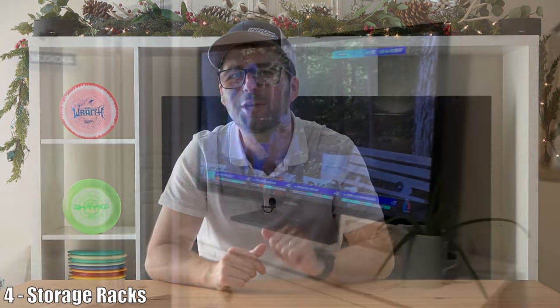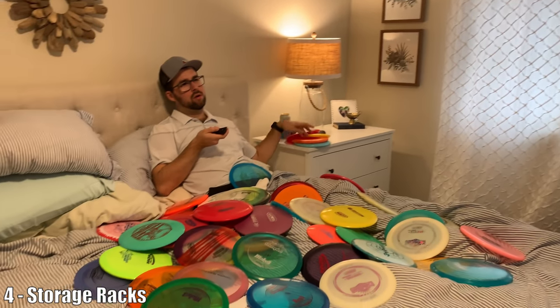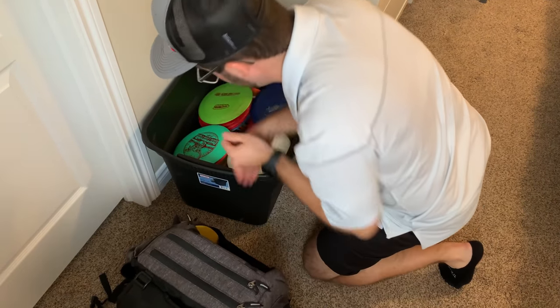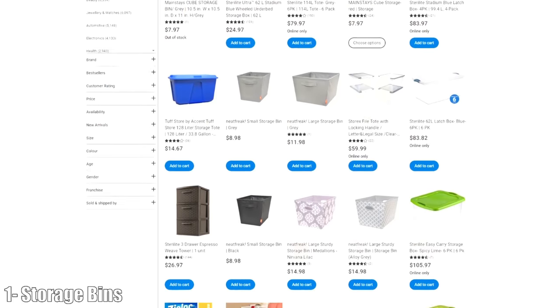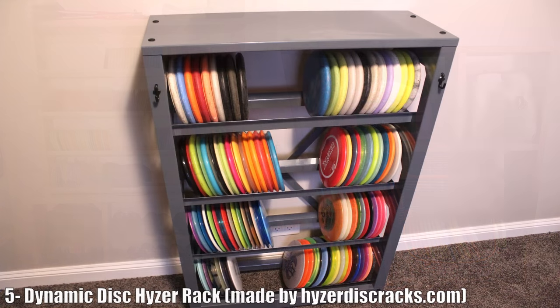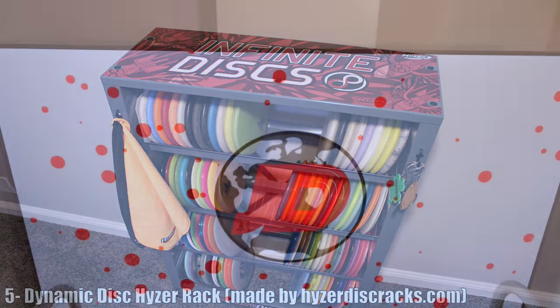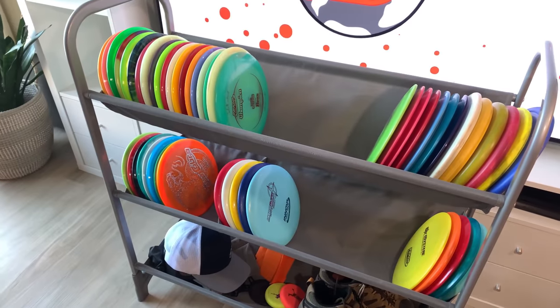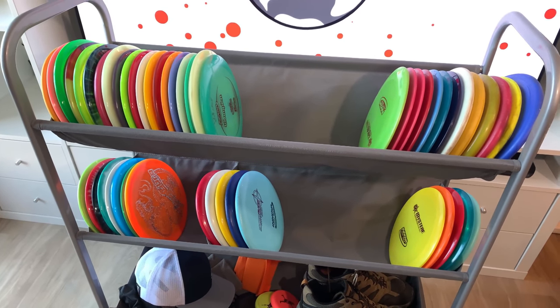Moving on to the fourth item: disc golf storage racks. The more you get into disc golf, the more space you need for your discs. Some people like to use boxes, but it really doesn't put them on a nice display — it's hard to look through them and some feel it damages them. So it's a great idea to invest in a rack made for disc golf discs. I did a video on disc golf storage options, researching the best options available ranging from DIY to high-cost solutions. Personally, I bought the Neat Freak Sport three-tier stackable multi-purpose storage shelf, and I'm loving it — it stores so many discs, doesn't look bad, and was only around $60 Canadian.